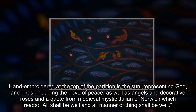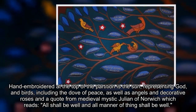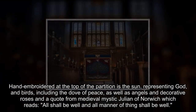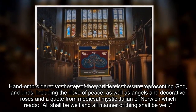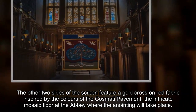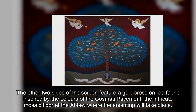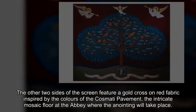Hand-embroidered at the top of the partition is the sun representing God, and birds including the dove of peace, as well as angels and decorative roses, and a quote from medieval mystic Julian of Norwich which reads: "All shall be well and all manner of thing shall be well." The other two sides of the screen feature a gold cross on red fabric, inspired by the colors of the Cosmati pavement — the intricate mosaic floor at the abbey where the anointing will take place.